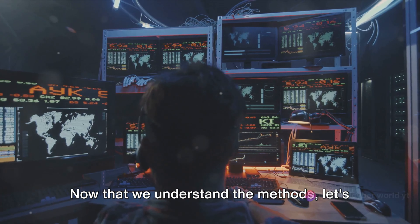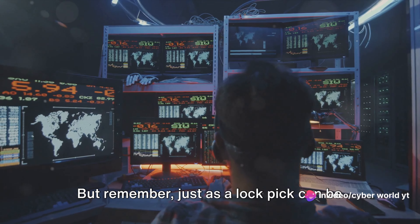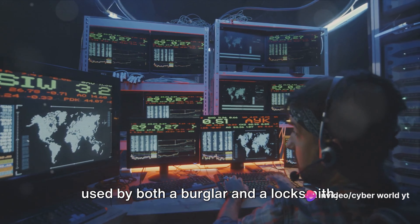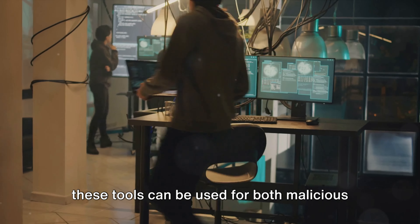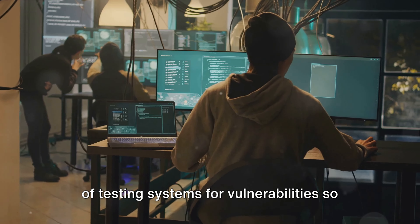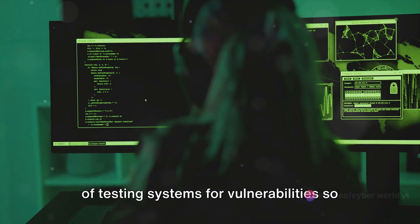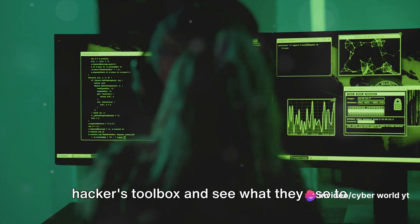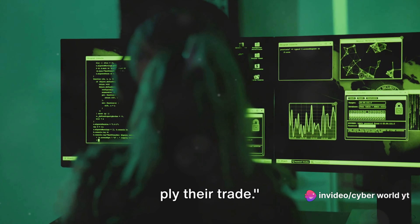Now that we understand the methods, let's explore the tools. Remember, just as a lockpick can be used by both a burglar and a locksmith, these tools can be used for both malicious hacking and ethical hacking — the practice of testing systems for vulnerabilities so they can be fixed. In our next scene, we'll delve into the hacker's toolbox and see what they use to ply their trade.